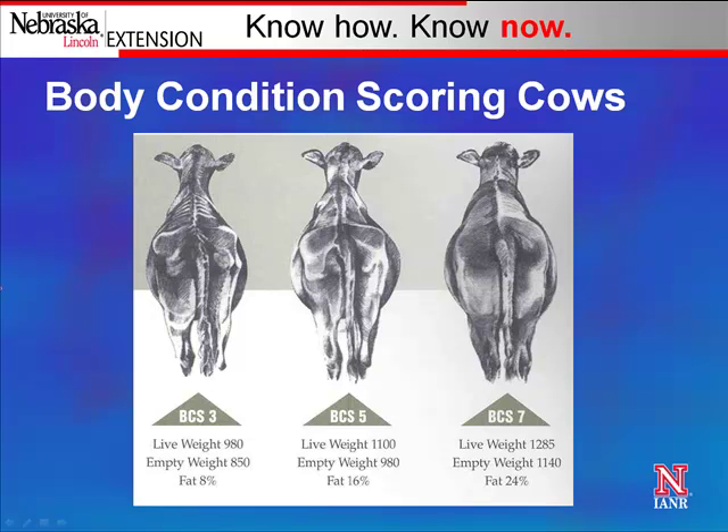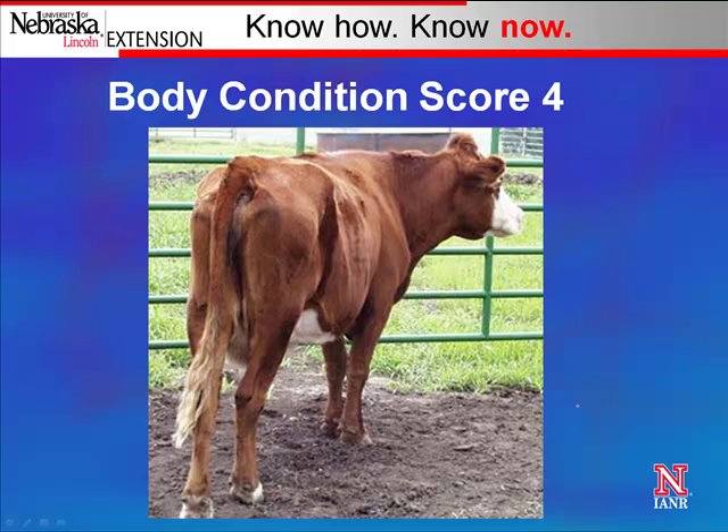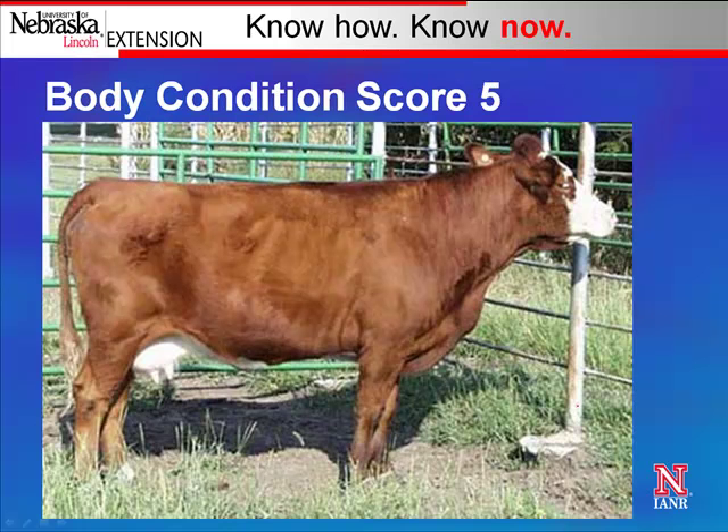Here are three cows left to right: the one on the far left is a body condition score 3, the middle is a 5, and the far right is a 7 — the same cows. You can see how fat and muscle changes as you move left to right. A cow at body condition score 4 has her spine and ribs really pronounced, along with her hook bones — she's in poor shape.